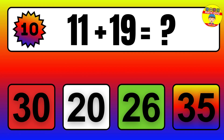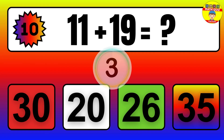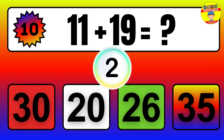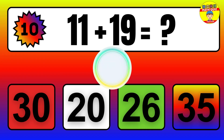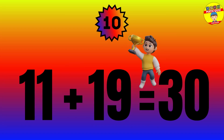Question: 11 plus 19 equals what? The answer is 11 plus 19 equals 30.